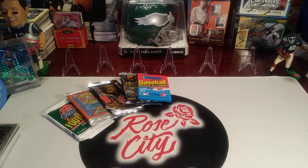What's up YouTube, Rose City Sports Cards, back with another Throwback Thursday retro rip. We're going to see if we can pull a Ken Griffey Jr. rookie card out of Donruss from 1989.